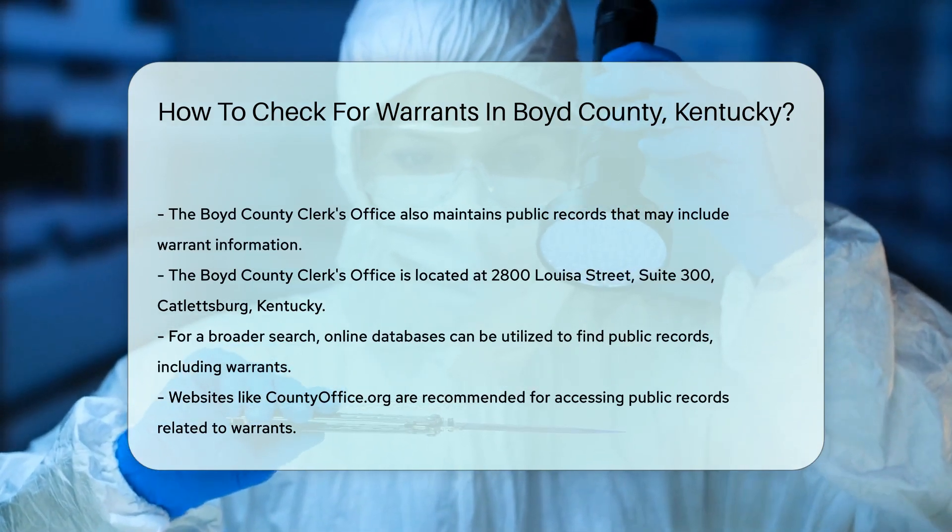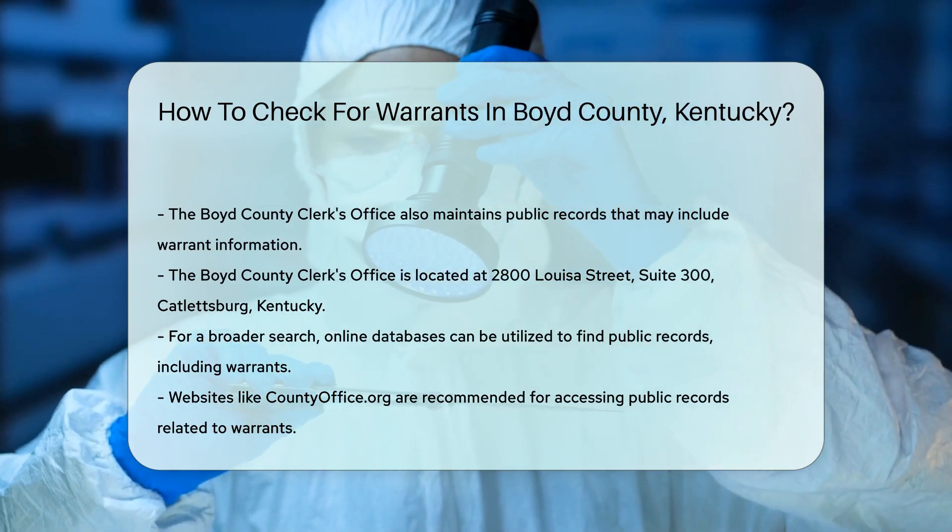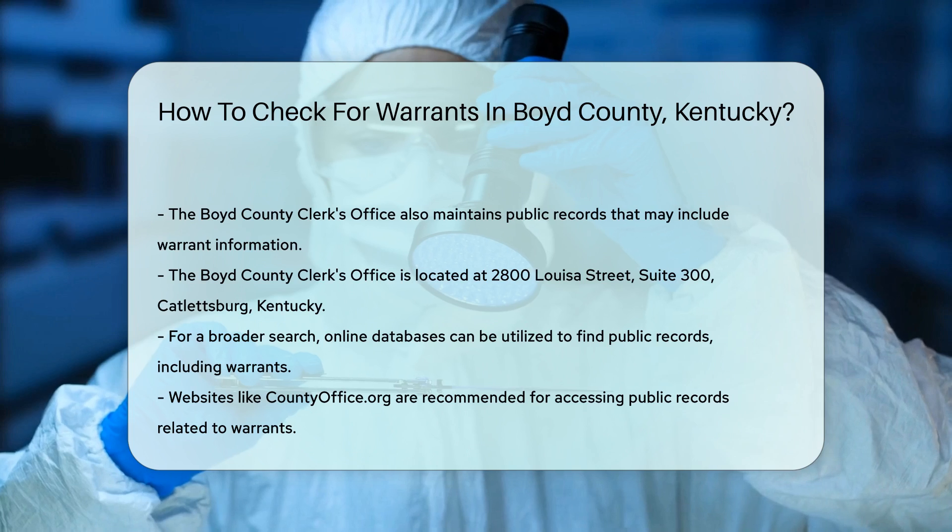If you prefer a more comprehensive search, consider using online databases. Websites like countyoffice.org can provide access to public records, including warrants.